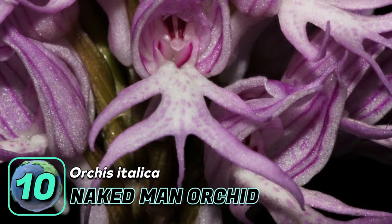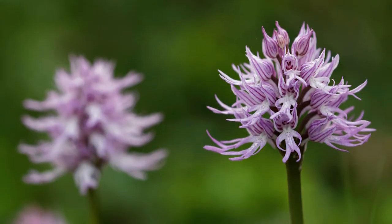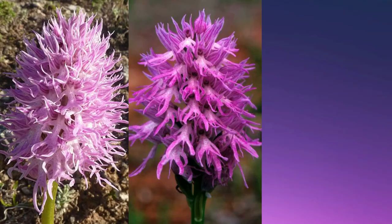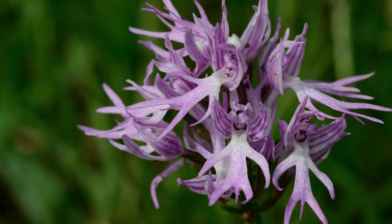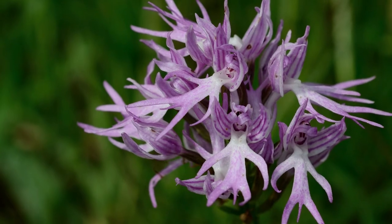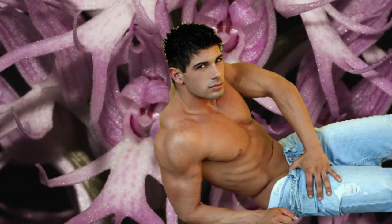Number ten: the naked man orchid, also called the Italian orchid. It is a species of orchid native to the Mediterranean region. It comes in pink, purple, or white, and its flowers are densely clustered on a single thick stalk, resembling a hat-wearing naked man. In Italy, it is believed that consuming the plant is good for virility.